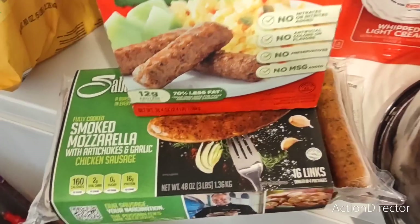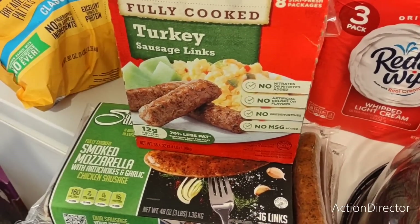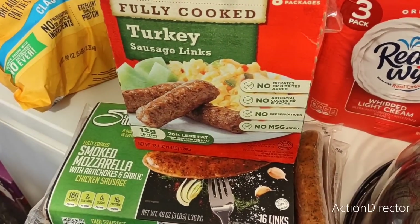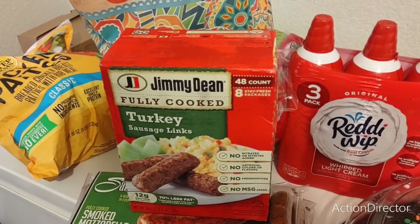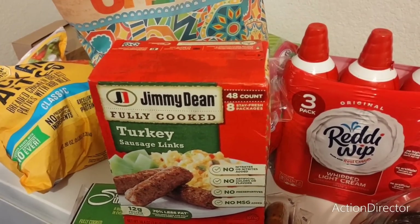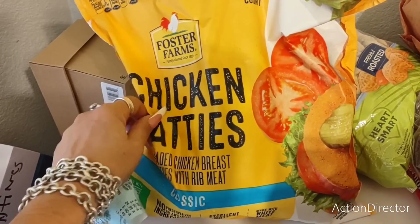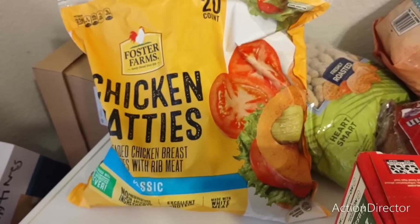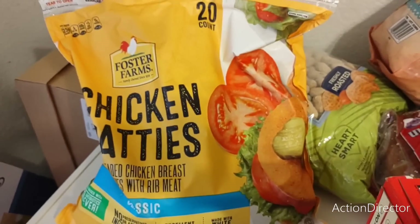I wanted to get Jimmy Dean turkey patties but all we could find were the precooked turkey sausage links. That will do because my husband will eat those and if I feel hungry I will eat them as well — $10.89 and you get 48, so that's pretty good. We also got Foster Farms breaded chicken breast patties with rib meat classic — a 20-count. You can make sandwiches out of those — something fast and easy for lunch. Those were $14.79.